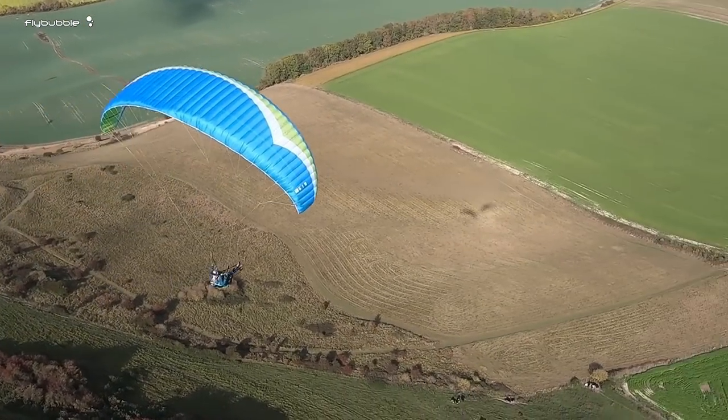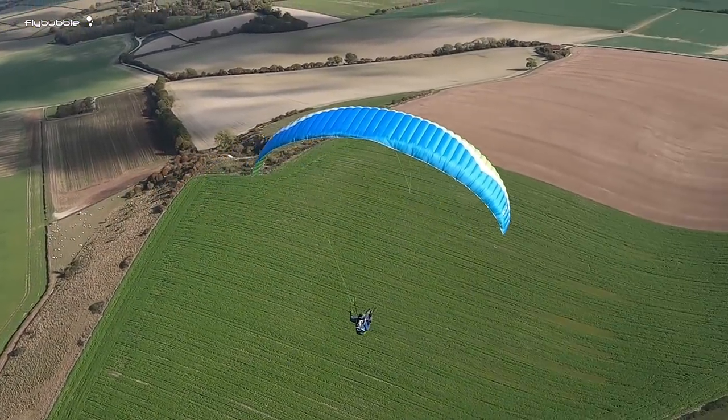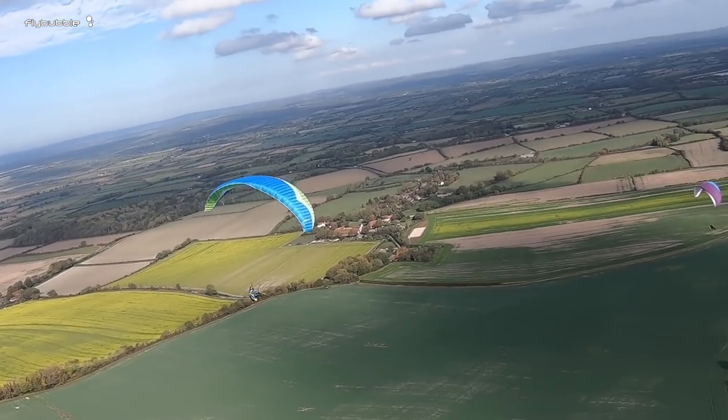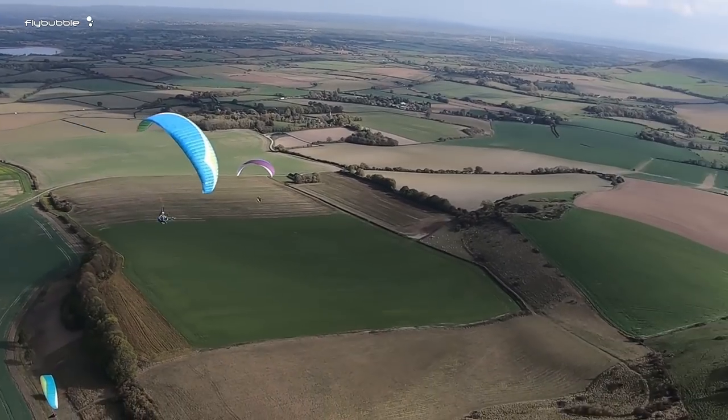We had some other pilots we were flying with, so there was a little bit of wake from time to time. I wasn't really feeling that, and I wasn't feeling any turbulence — the glider was smoothing things out. But at the same time the wing was talking to me, so I could feel what was going on and I could feel the air. It's a very happy wing.